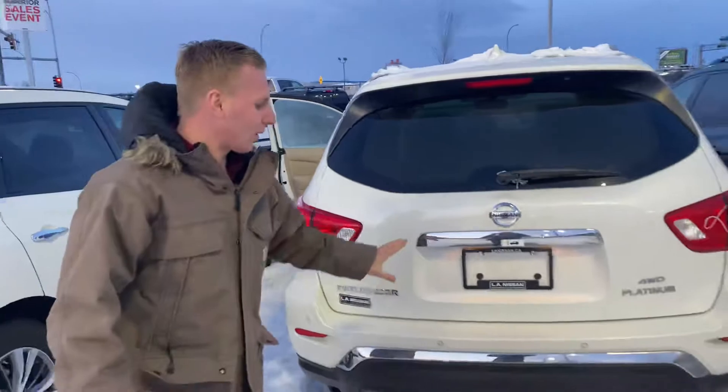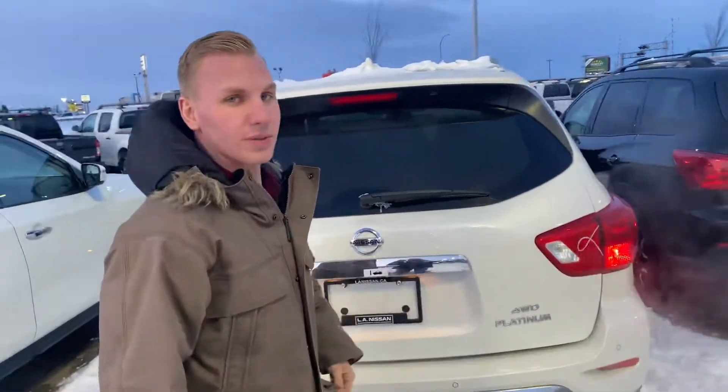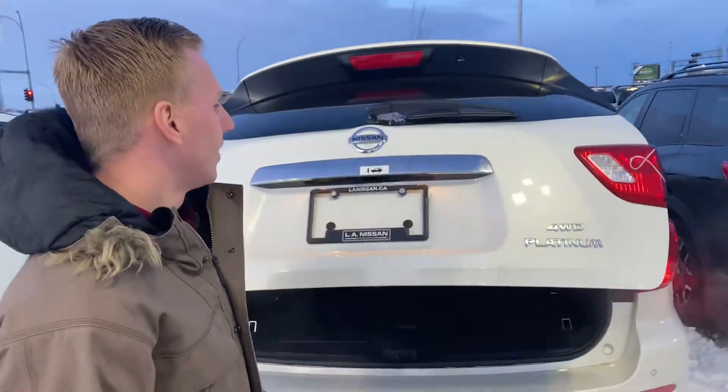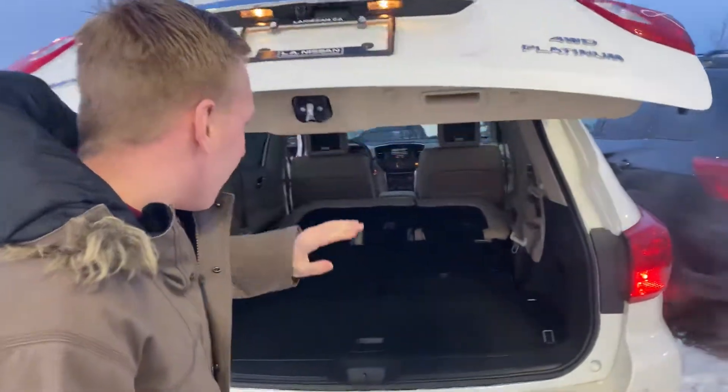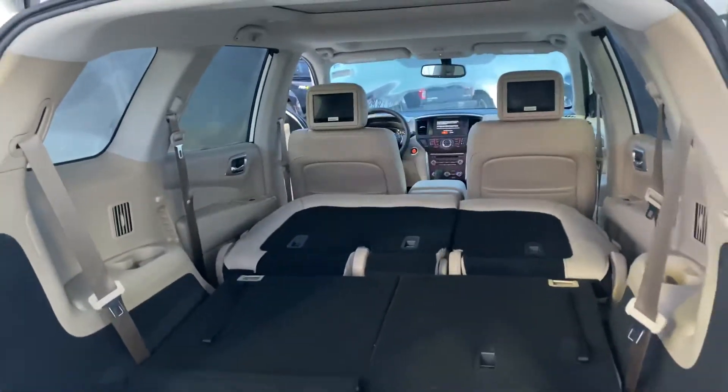Onto the very back here, we have those rear proximity sensors as well as the trailer tow package — this thing is good for up to 6,000 pounds. Pop this open and you'll see that with those seats folded flat, you've got a ton of space in the back of this thing.